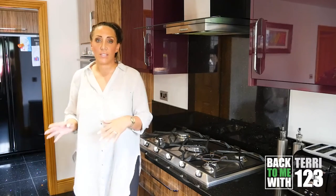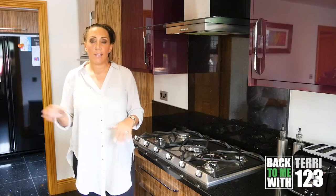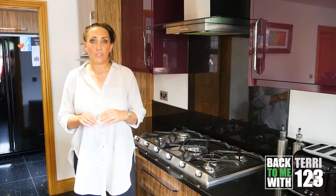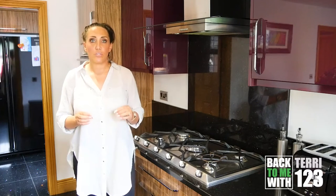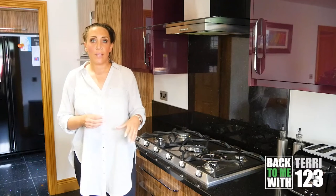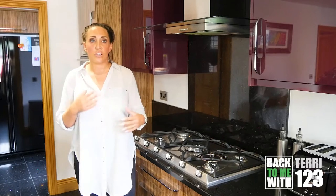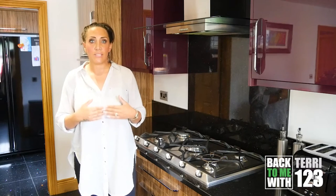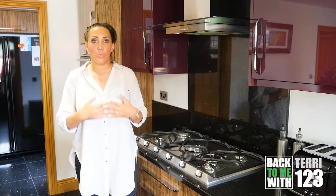On some occasions I might be off screen to go to the fridge and get the bits that I need. So if I'm not on screen it's just because it's live. I'll try and talk you through everything that I'm doing so you can keep up with it. The main idea is just to show you how easy and quick it is to batch cook one, two, three meals.